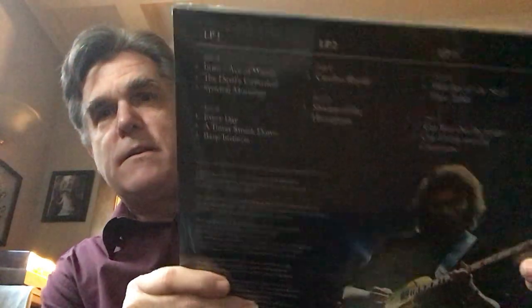Alright, so there's the track listing. We've got Intro, Ace of Wands, Devil's Cathedral, Spectral Mornings Every Day, A Tower Struck Down, Basic Instincts, Amino Royale, Shadow of the Hierophant, and then on and on.